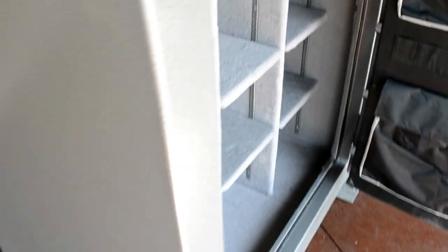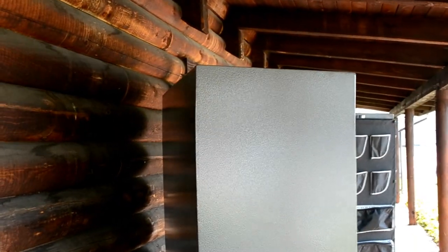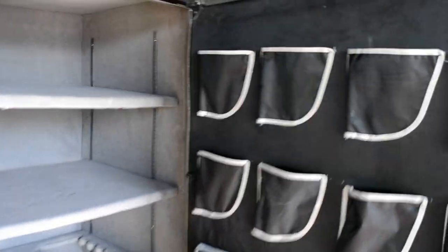72 inches tall — if you want, you can also store taller guns face up at the top. You wouldn't want to go any bigger than this safe; this is about as big as you can get. It's 27 inches wide, 72 inches tall. It's the biggest safe that I've got.